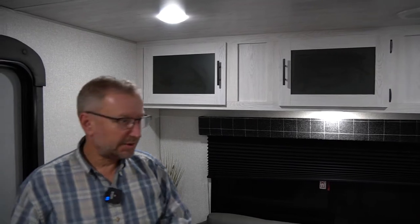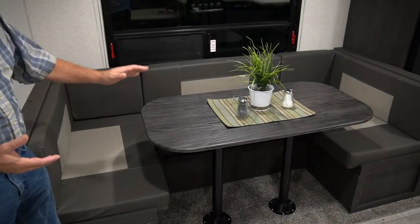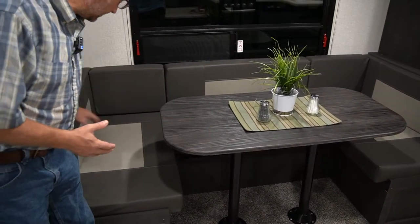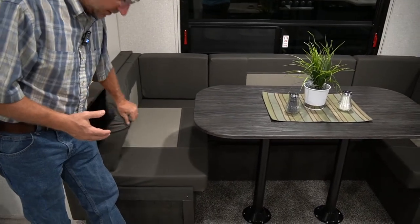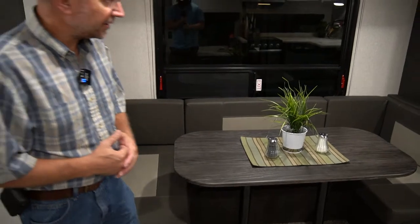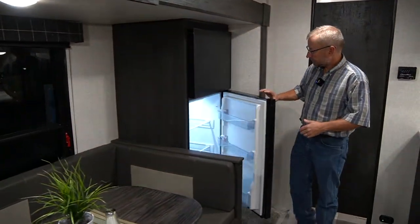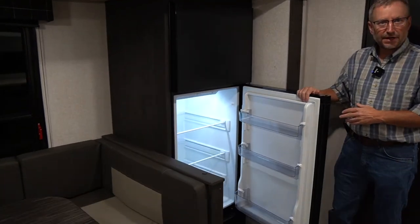As we walk around here, the dining area has a nice large U-shaped dinette — you can get lots of people in here. This will fold down to make a bed just by pulling the cushions off the back and laying them in to make another bed. This particular model has the standard 10 cubic foot refrigerator.